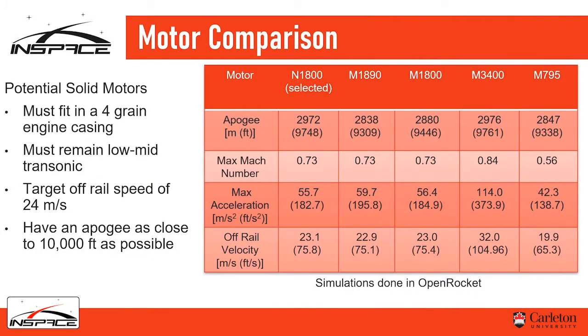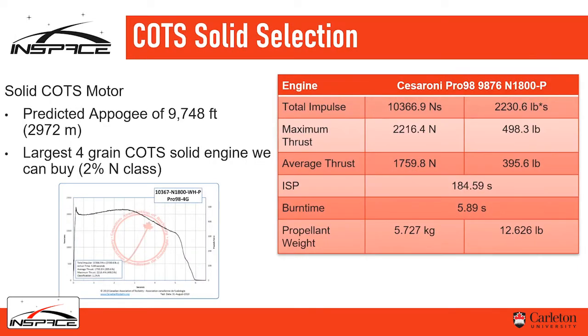CU in Space also hopes to fly its own student-developed hybrid rocket engine in the near future. For motor selection this year, there were a few main considerations: our motor had to fit within a foreground engine casing, based on structural requirements, as well as remaining in the low-to-mid transonic regime — we didn't want to go supersonic. We looked at five different motors simulated in OpenRocket: four M-class and one N-class. The N-class, which has the highest impulse, got us closest to the desired apogee. We selected a motor with about 10,000 newton-seconds of impulse and around 2,200 newtons of thrust. It burns for about six seconds and gets us up to an apogee of 9,748 feet.